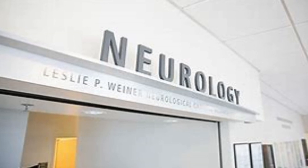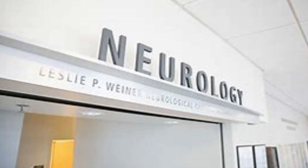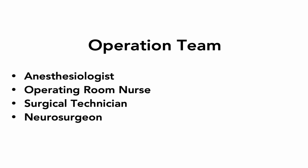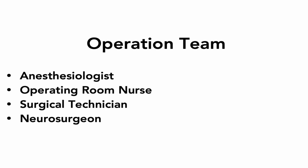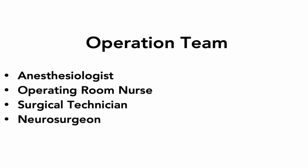On the day of surgery, you'll meet our entire team at Keck Hospital. Your team includes an anesthesiologist, the operating room nurse, the surgical tech, as well as your neurosurgeon. Upon entering the operating room, you would be put to sleep and given preoperative antibiotics to prevent infection.